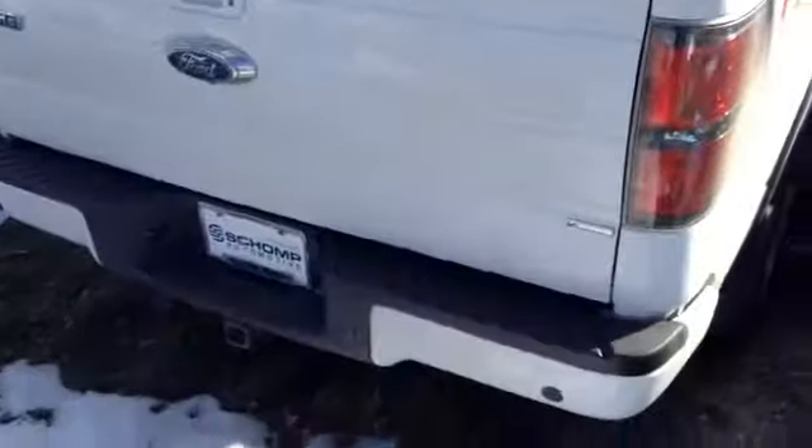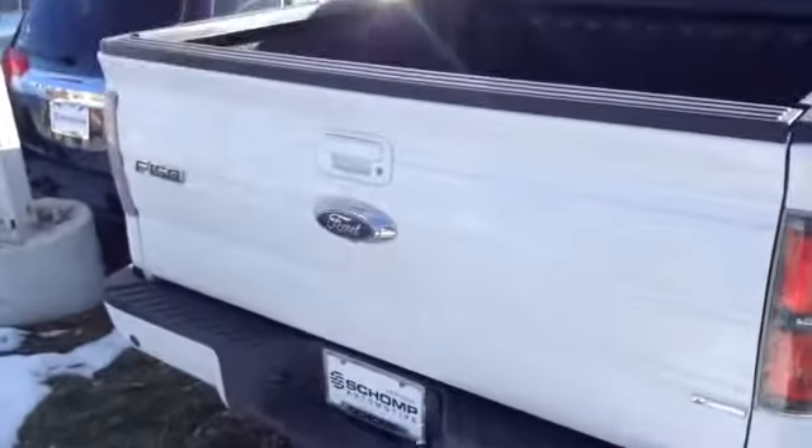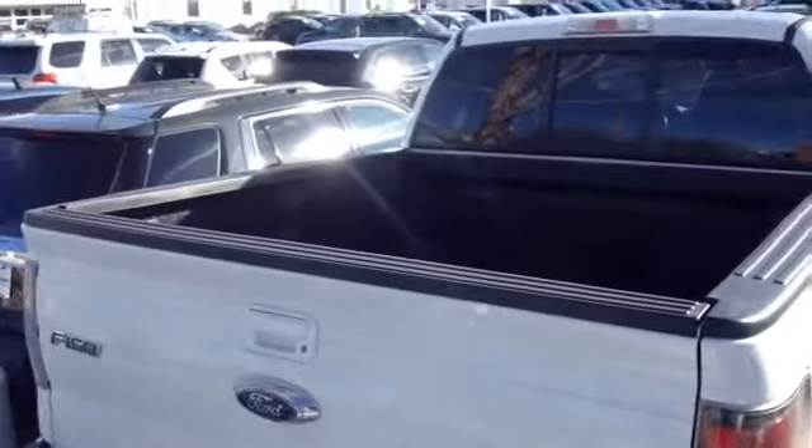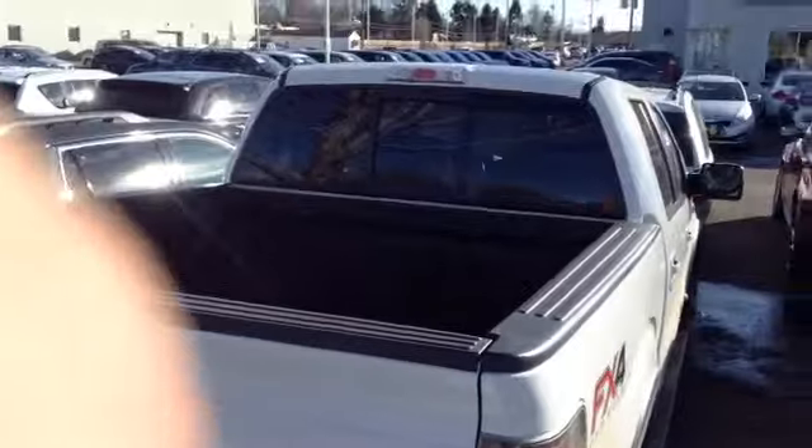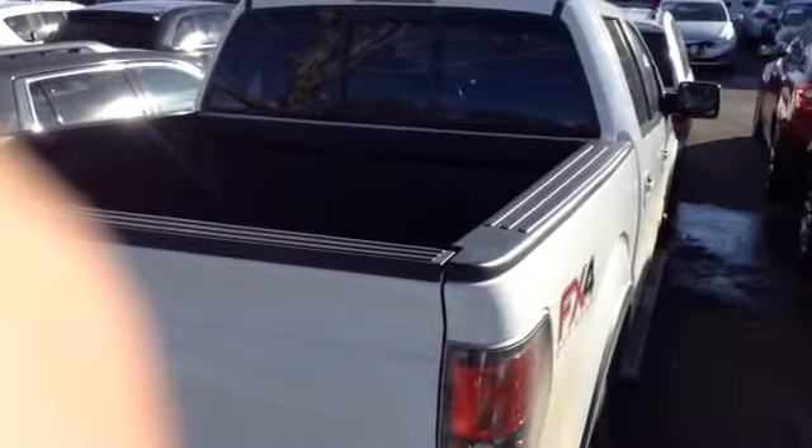You can see here it's got the bed liner in it. It's got the backup sensors as well with the hitch. So just wanted, again, a quick look at this vehicle as we have it. I'm happy to help answer any questions that you may have. Thank you so much. Looking forward to speaking with you.